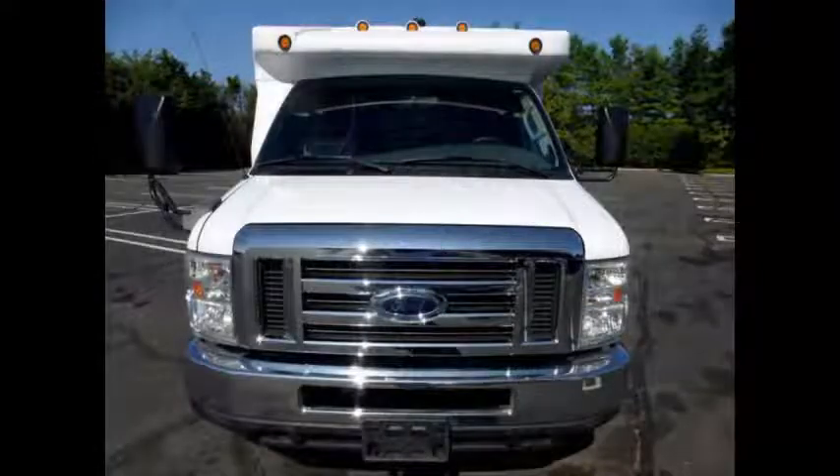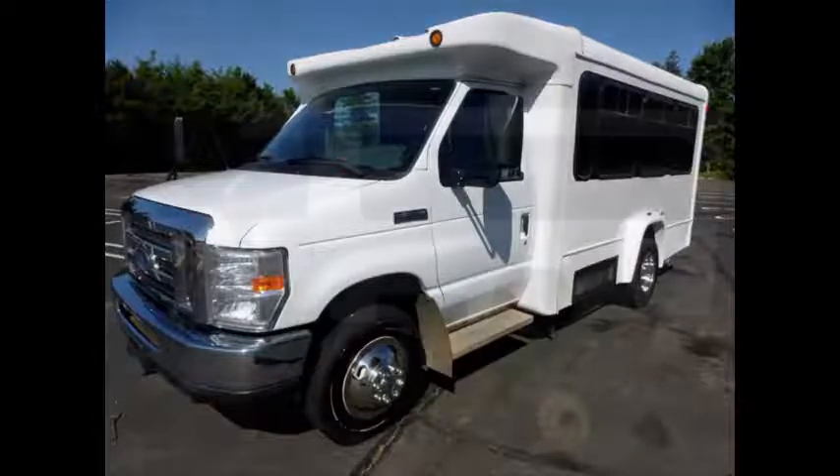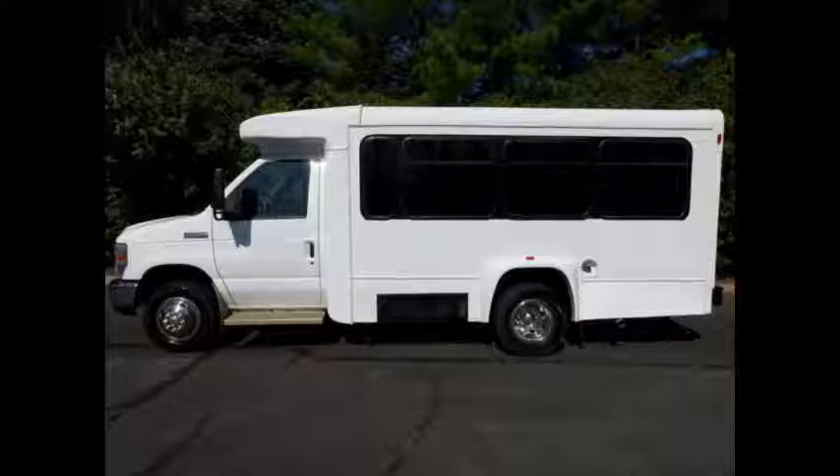This used bus for sale has a clear title. It is a fully reconditioned and detailed shuttle minibus, ideal for adult transportation, senior transport, retirement homes, adult daycare, church, shuttle business, work crew, or family use.